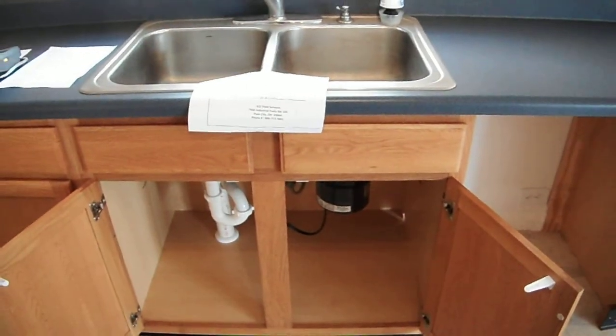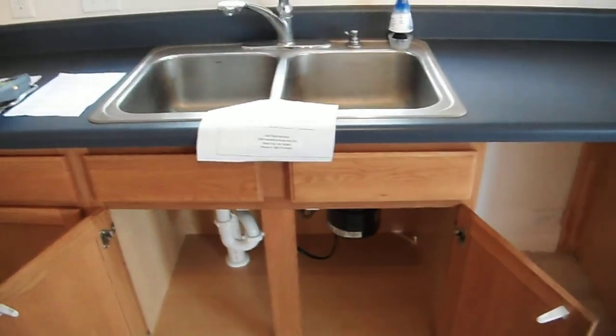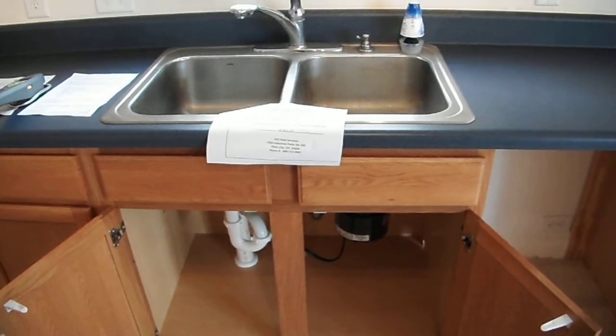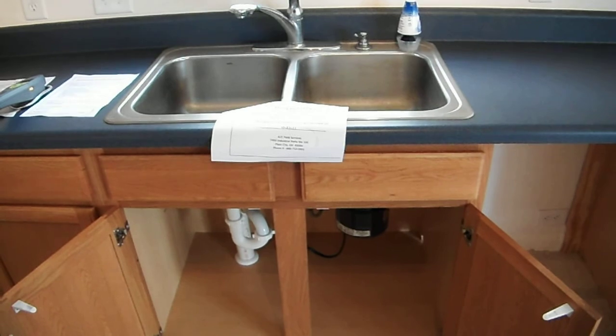This is part of the 'fix the small stuff' that we do. It's easier to take 10 seconds to fix that than to write it up. We also do some minor caulking, replacement of light bulbs, and things along that line during the home inspection.